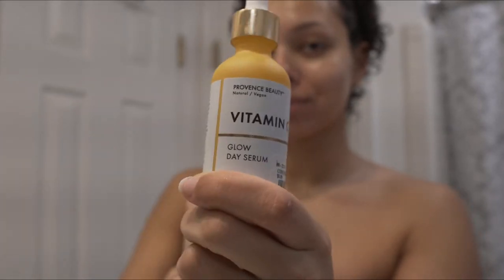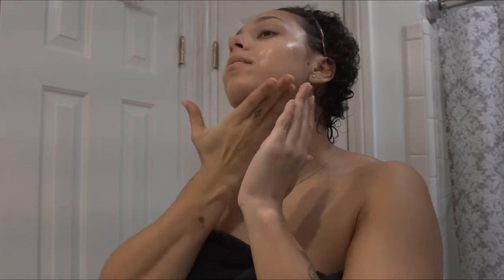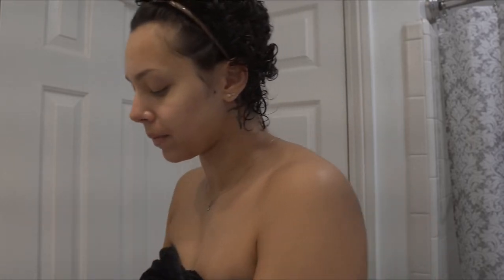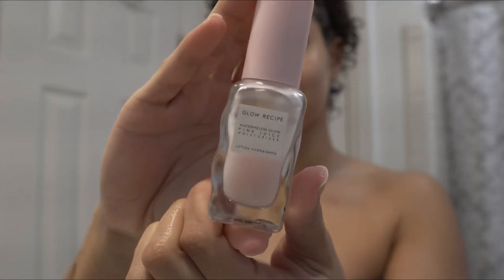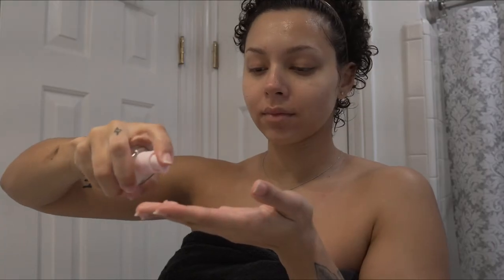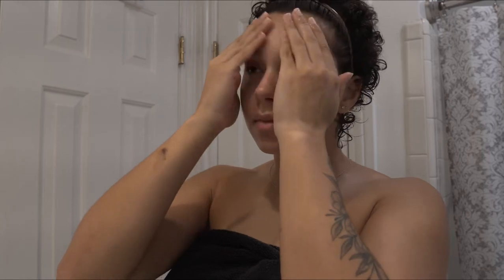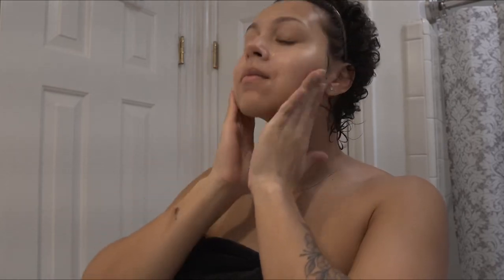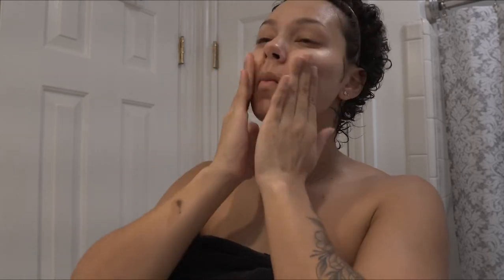Since it was daytime, I'm adding some vitamin C that I got from TJ Maxx and I actually love it. Following with my Glow Recipe Moisturizer. I always feel like I excessively rub my products in, but it feels really good and I just try to do it really gently, like I'm getting a facial or something.